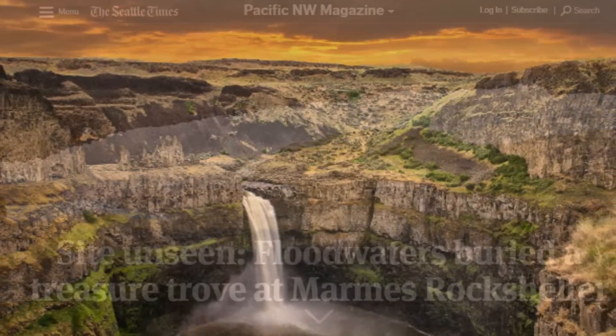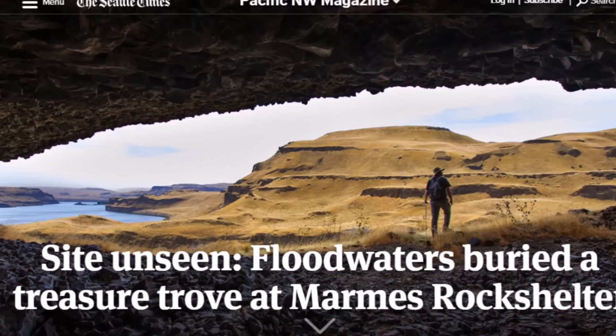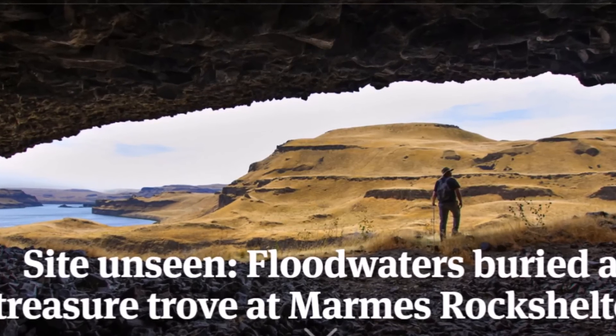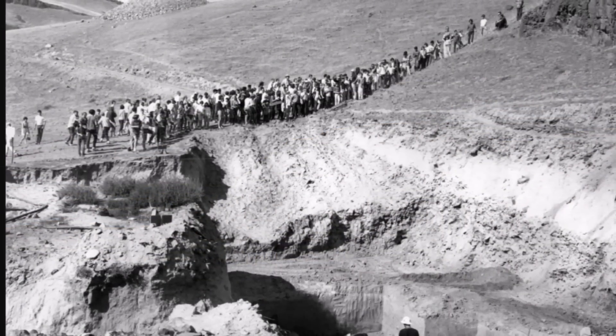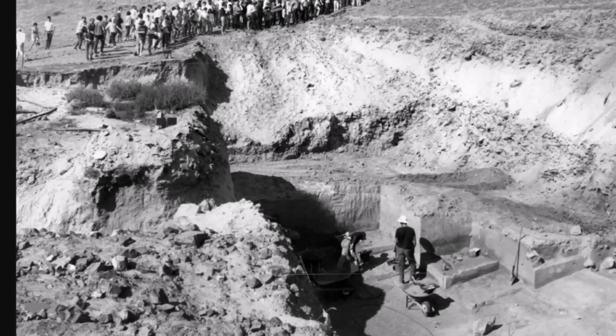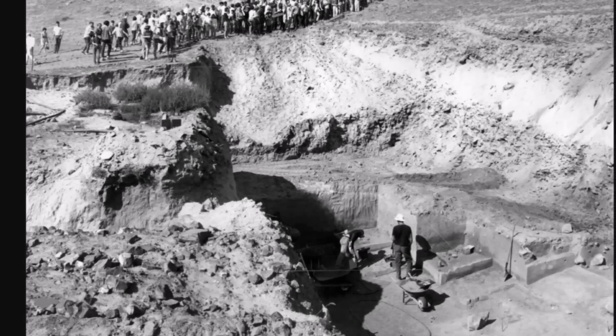Here's a piece from the Seattle Times about three years ago: 'Sight Unseen: Flood Waters Buried a Treasure Trove at Marmes Rock Shelter.' Here's a pic from 1968 — students listen to a lecture as people dig down below at the archaeological site, which expanded outside of the rock shelter itself.